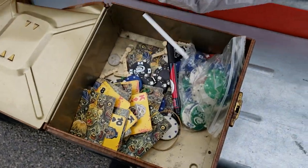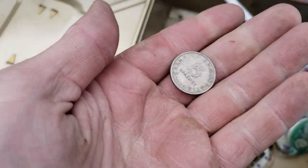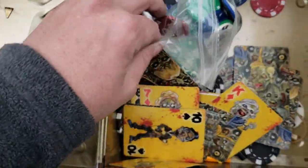Looks like poker chips — all poker chips. Here's some kind of coin — yeah, foreign coin. There's a key. Nothing else. Well, anyway guys, that's it.